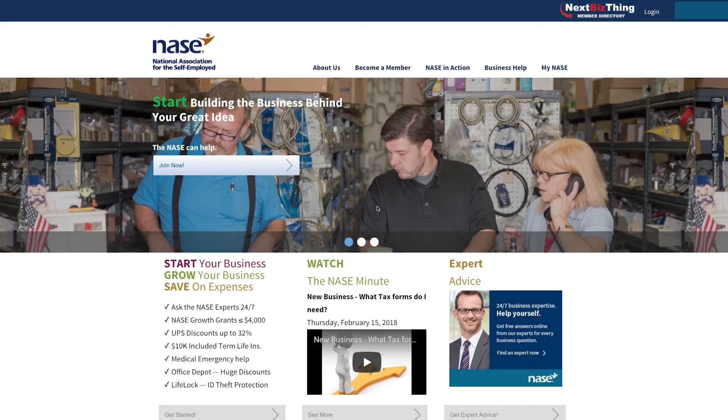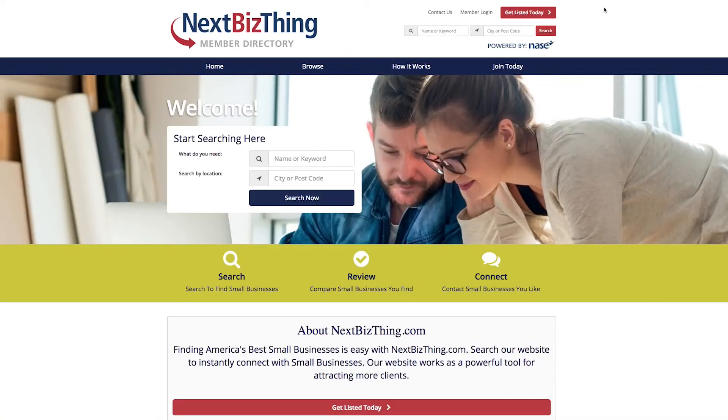In fact, the directory has so many new benefits, we've made it into a website of its own. To get started, look for nextbizthing.com near the top of the NASC.org website.